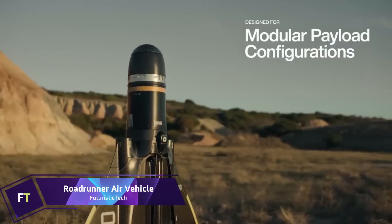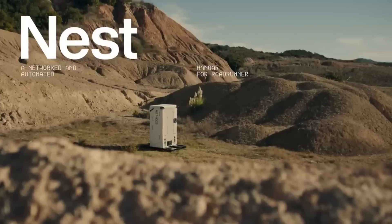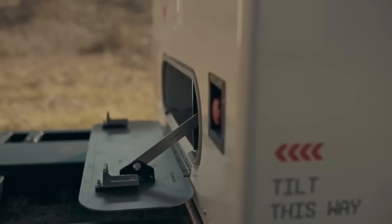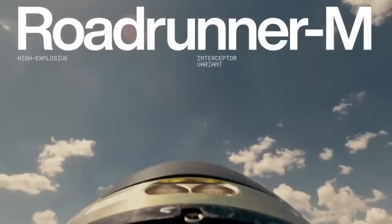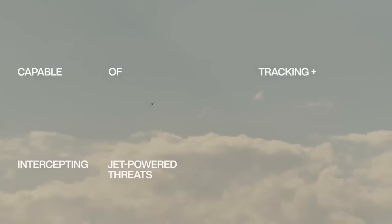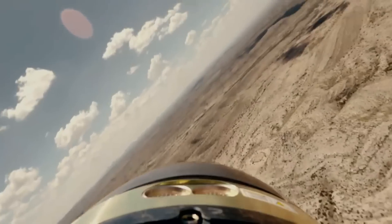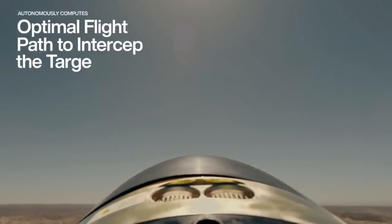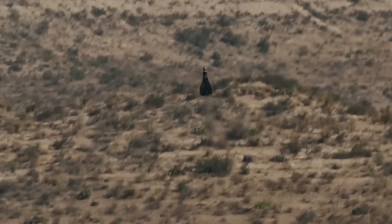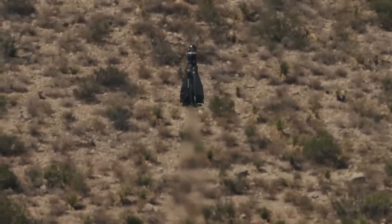Roadrunner Air Vehicle. Anduril Industries has created a revolutionary autonomous air vehicle called the Roadrunner. Its adaptability to different mission profiles is enhanced by its vertical takeoff and landing system. With its twin turbojet engines, the Roadrunner can reach high subsonic speeds and is incredibly maneuverable, making it ideal for missions involving intelligence gathering, observation, and reconnaissance. Its modular design permits a wide variety of payload configurations, and its state-of-the-art AI and autonomy allow a single operator to keep tabs on numerous units at once. The Roadrunner M version can efficiently detect and neutralize aircraft threats and may be recovered and reused at low expense.